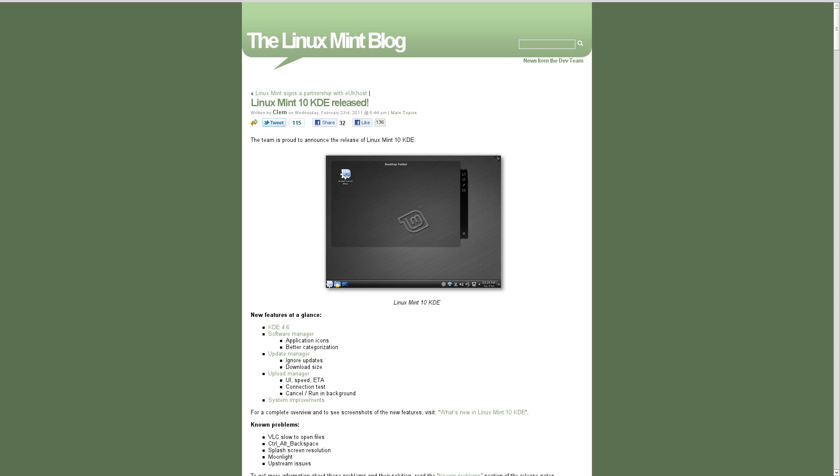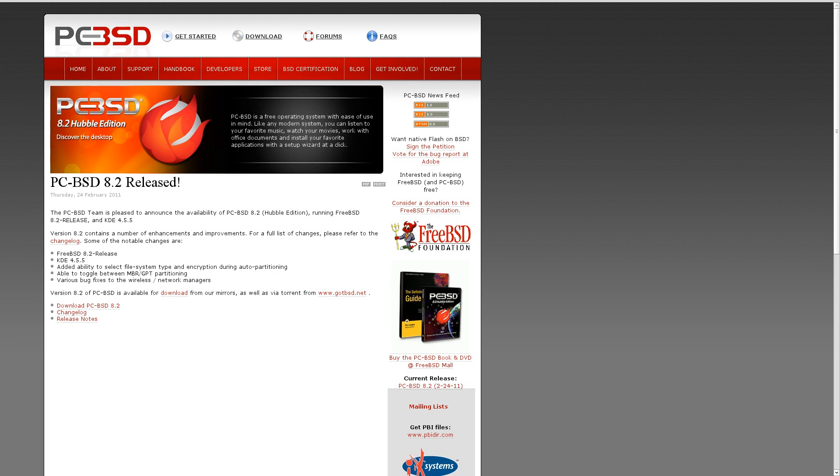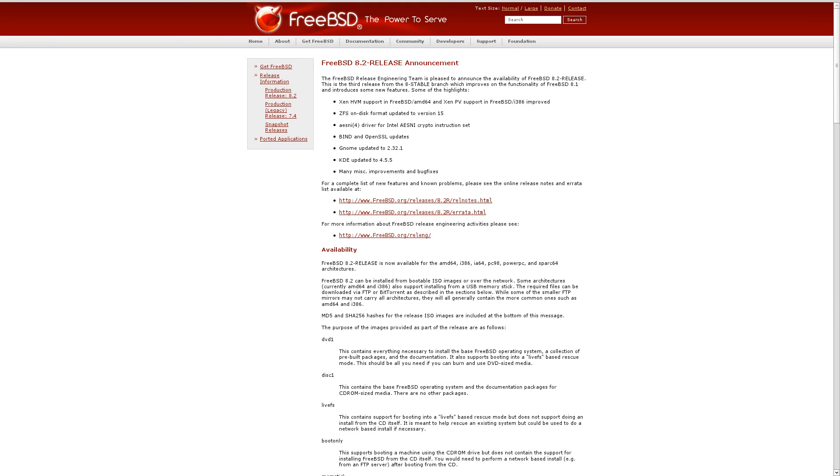Linux Mint 10 KDE's final version has released. In addition to that, they announced the name of the upcoming version of Linux Mint. Linux Mint 11 is going to be called Katya. According to the Linux Mint site, the name Katya is a Russian name with Greek origins meaning pure. And even though they're not Linux releases, PCBSD and FreeBSD both had 8.2 version releases.